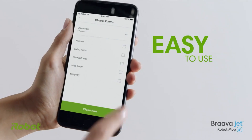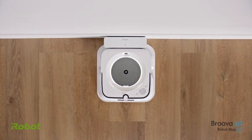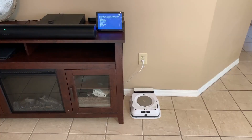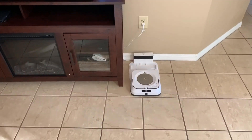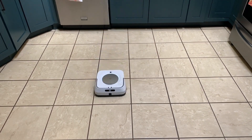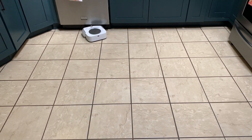The iRobot Home app makes it possible to start and end cleaning, assign time for cleaning, and change the cleaning settings. One of the standout characteristics of the Braava Jet M6 is that it is compatible with Alexa and Google Assistant, making it possible to give voice commands and making usage more accessible, especially for people with physical or accessibility challenges.